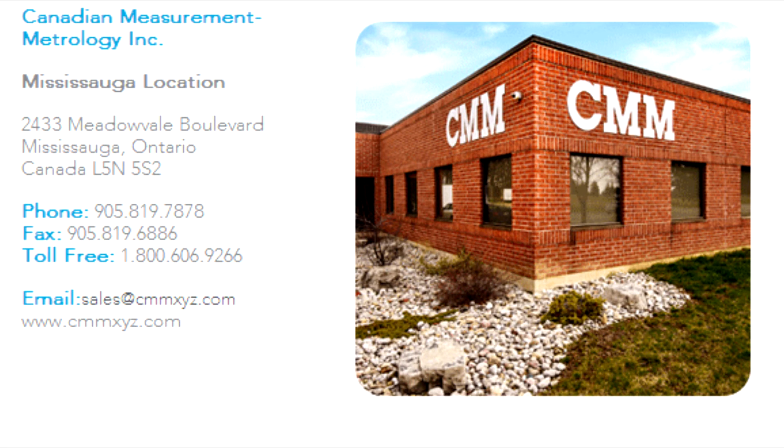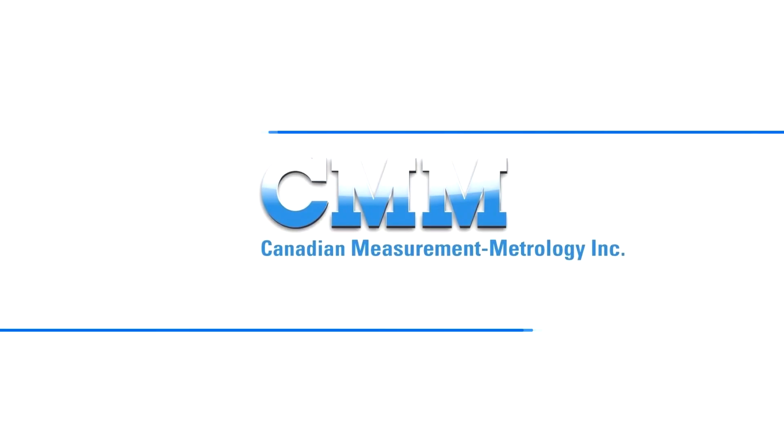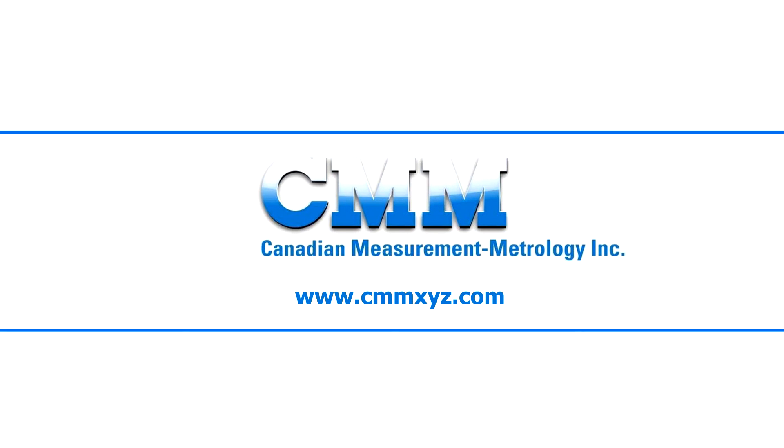You can contact our office at 1-800-606-9266 or on the web at sales@cmmxyz.com. Isn't it time you started e-learning for PCDEMAS?